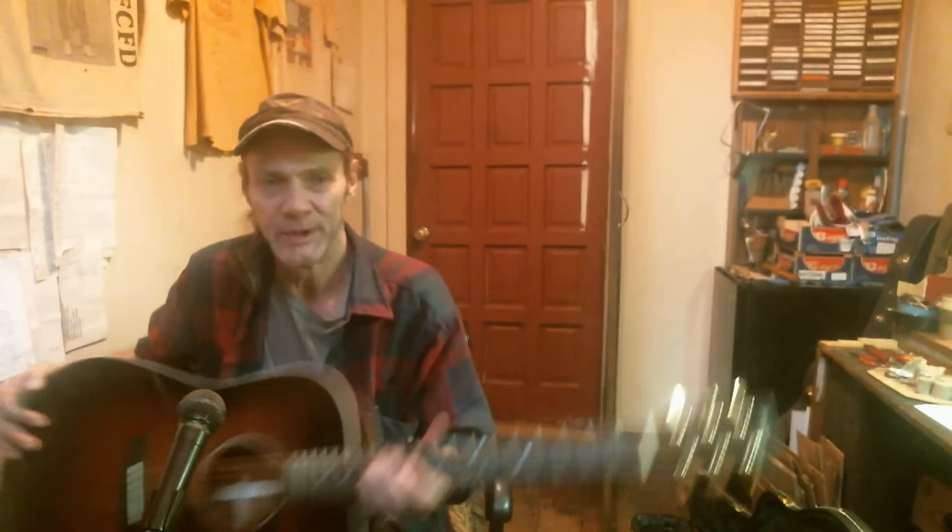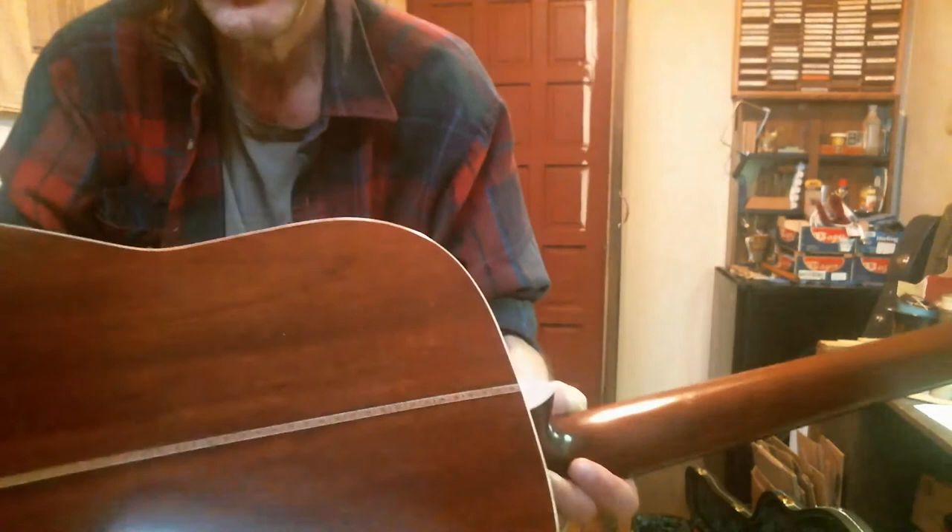Bone nut up here. Bone saddle right here. Sides are sinker mahogany — rare wood, comes from Belize. Check out the binding right here.